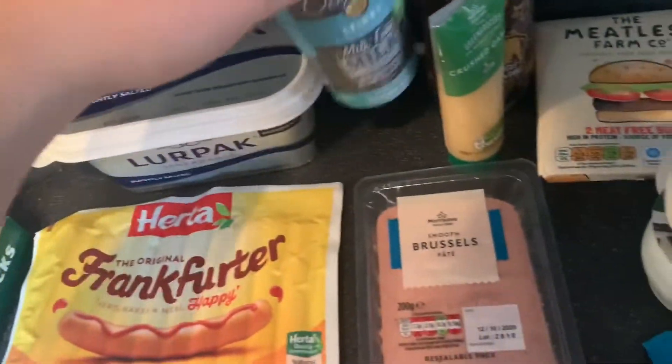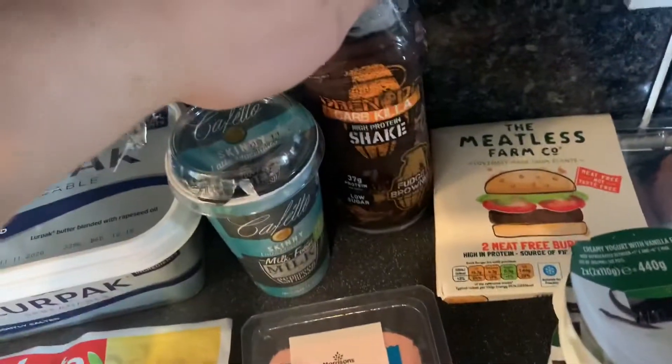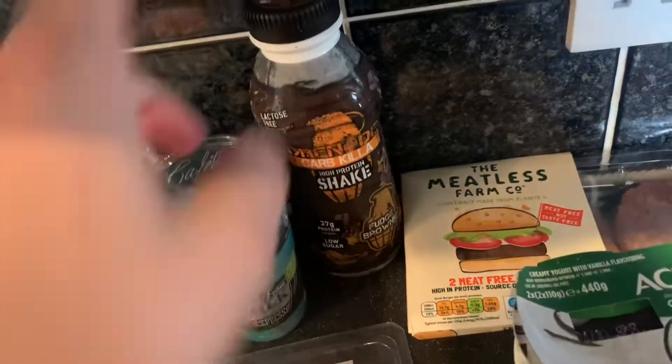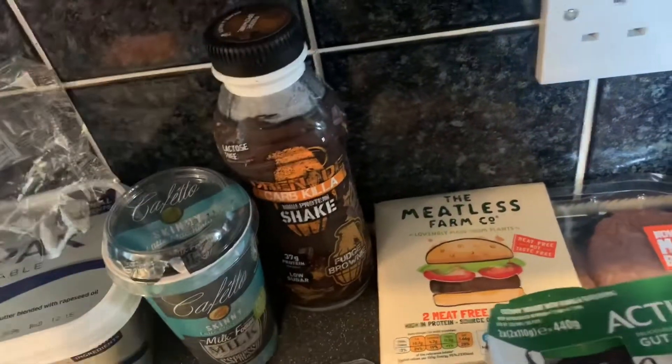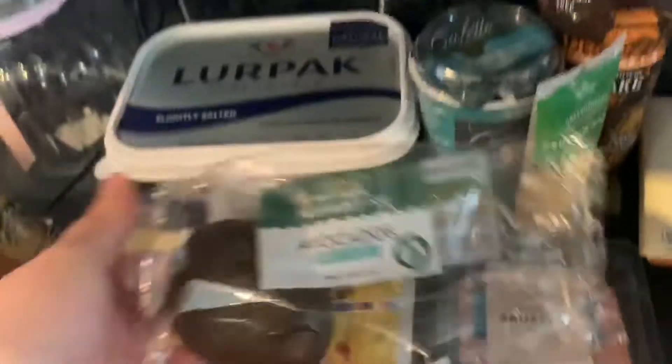I'd already drunk this skinny latte by the time I got home! Then I got the huge Grenade Chocolate Brownie Shake — it's really good. Normally £3.50, currently £2.80 in there. I'd also had an avocado for lunch.